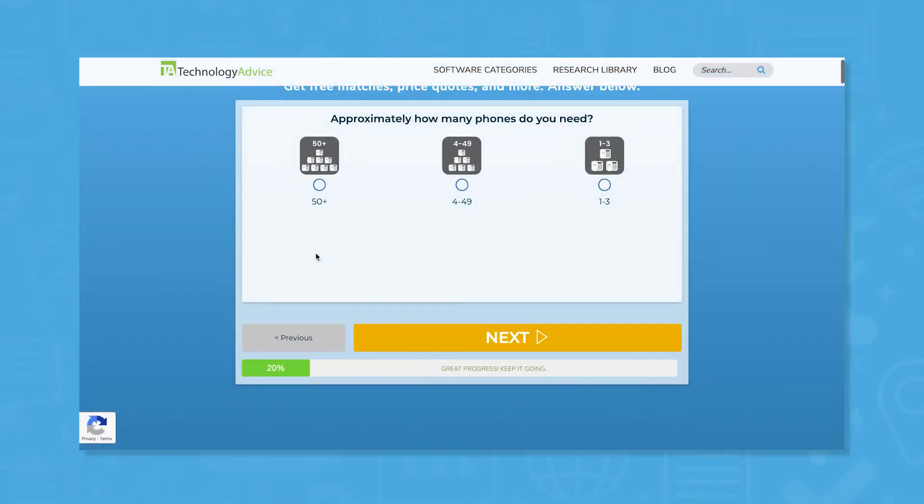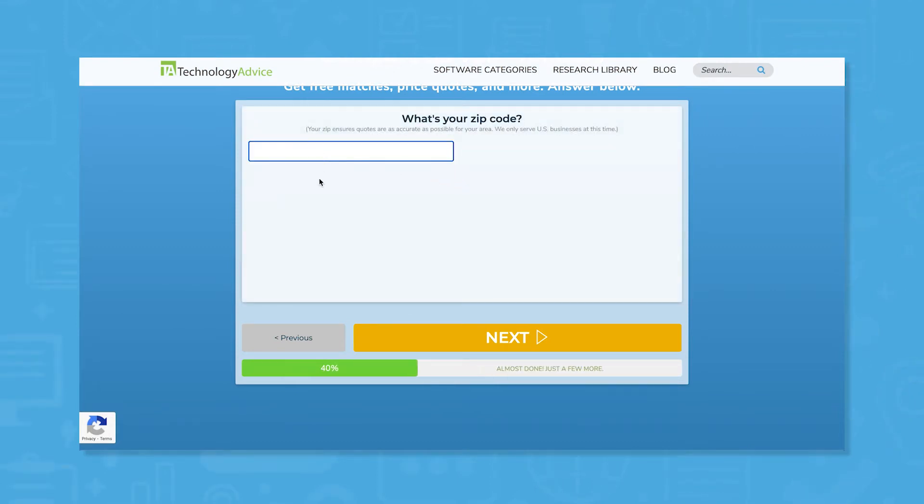But if you're in a rush, we can help. Use our product selection tool at technologyadvice.com to get a free list of VoIP software recommendations. Click the link in the description below to get started.